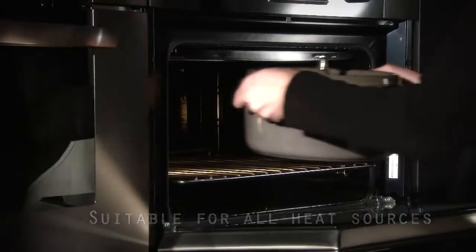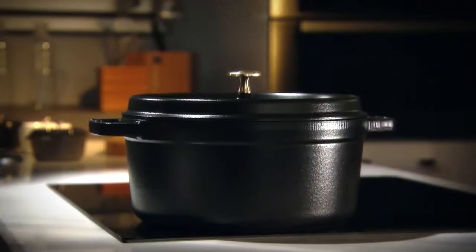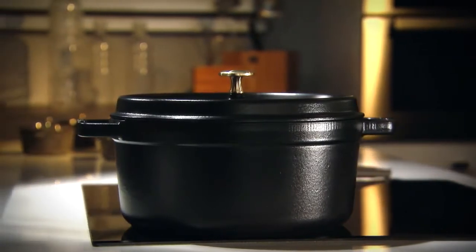The smooth bases of Staub Cocottes make them suitable for all heat sources, including induction. But it's during the cooking process in which they reveal their real secret.